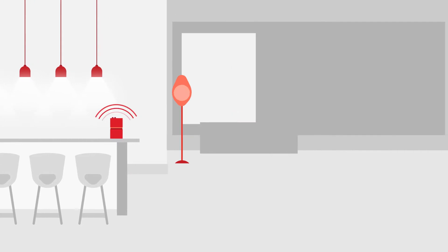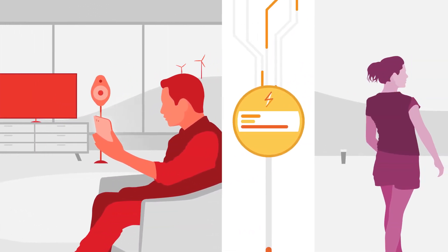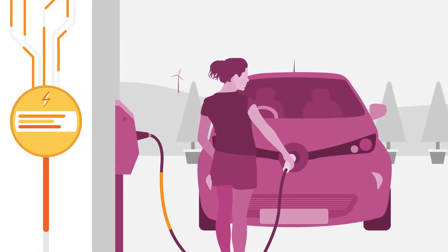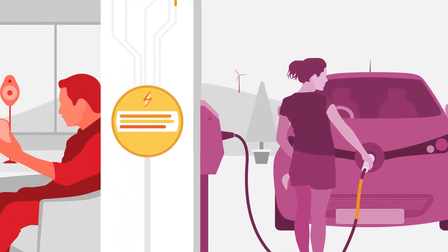As well as increasing numbers of domestic appliances and devices such as smartphones and tablets, low-carbon technologies such as electric cars are on the rise. An electric vehicle can more than double the demand on the local electricity network from a home when charging at peak times.